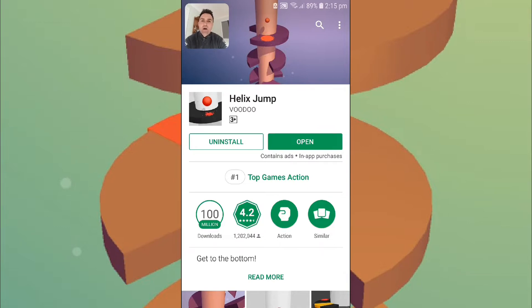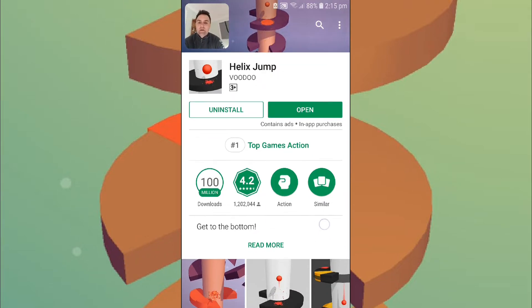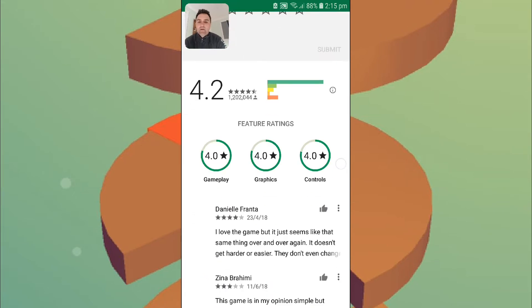G'day RawApps fans and mobile app gaming fans. It's Michael Raw from RawApps here again for another game review. Today I'm going to be reviewing Helix Jump, which has been out for quite a while now.